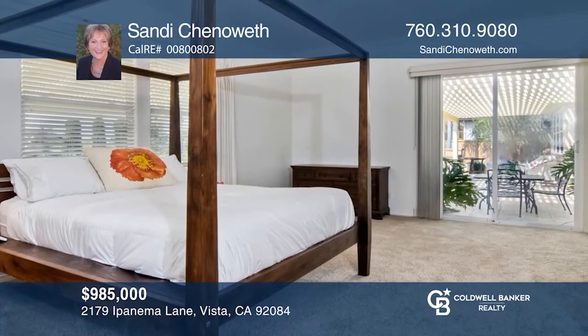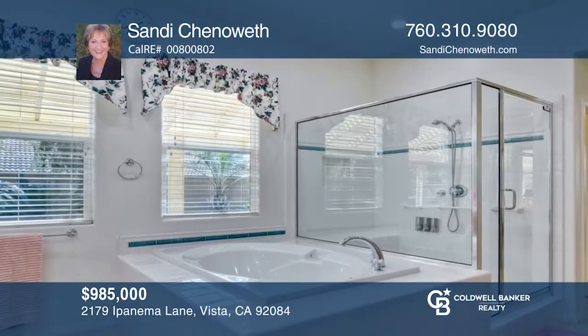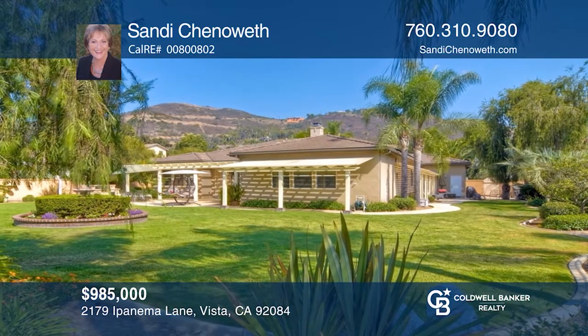The primary bedroom suite features a luxurious bath, two walk-in closets, and access to the lovely patio area and the lush backyard. Sandy Chenoweth is ready to help you buy the house you deserve. Call today.